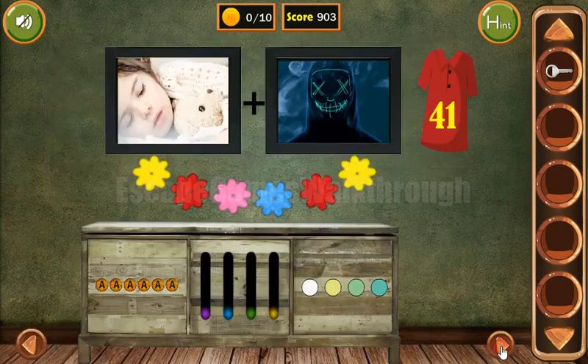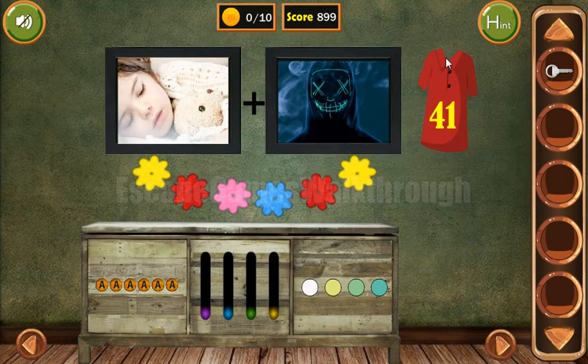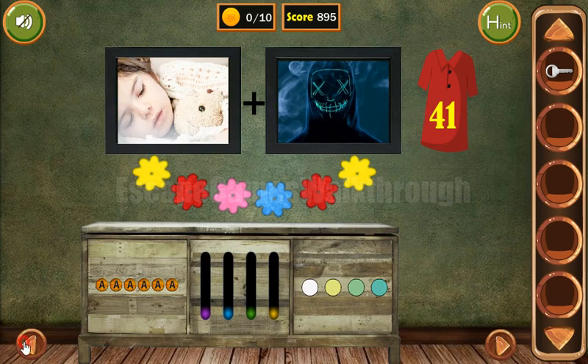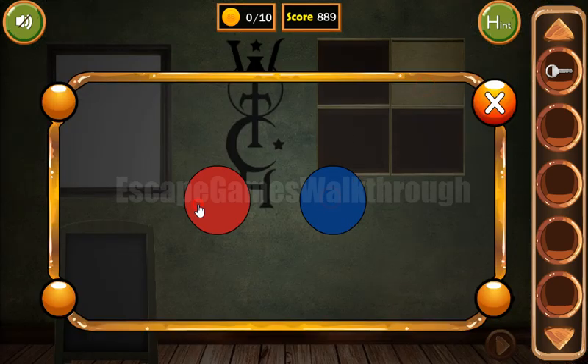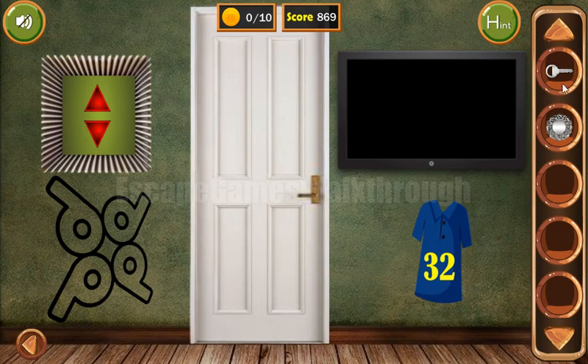But before going there, let's look at these shirts. This one has numbers 4 and 1, and this blue one has 3 and 2. So using the numbers from 1 to 4, we have red, blue, blue, and red. So we enter red, blue, blue, red here and we've got a plate. Now we can go to the next room.